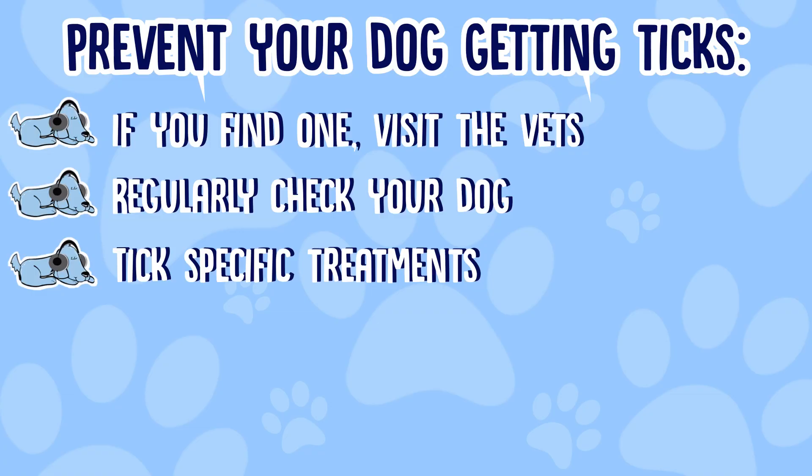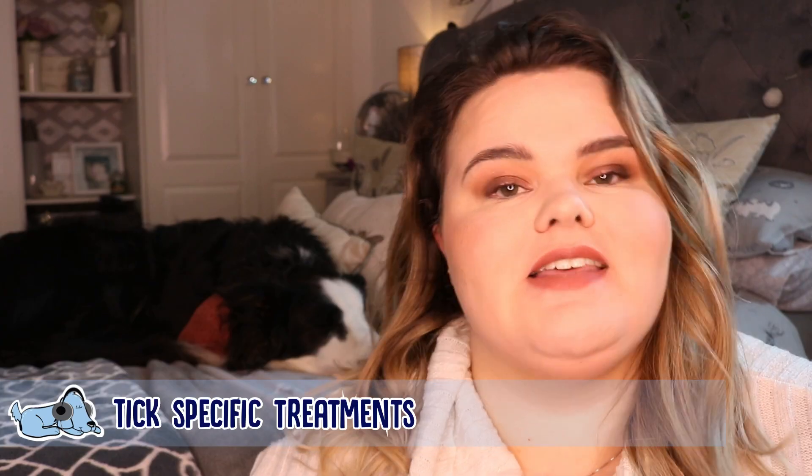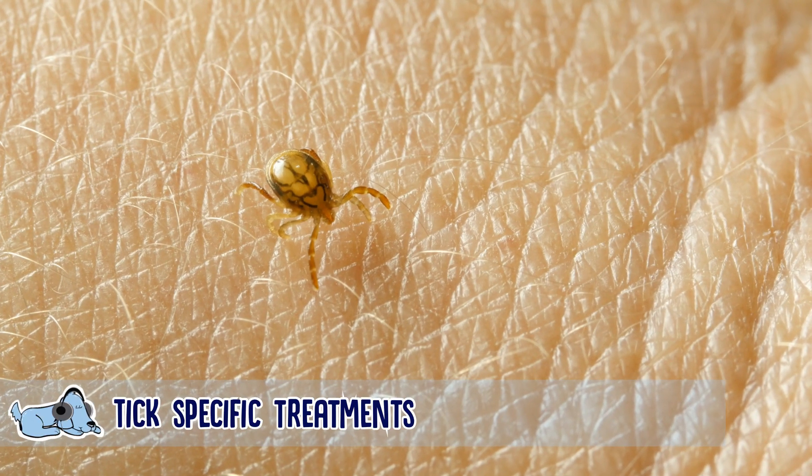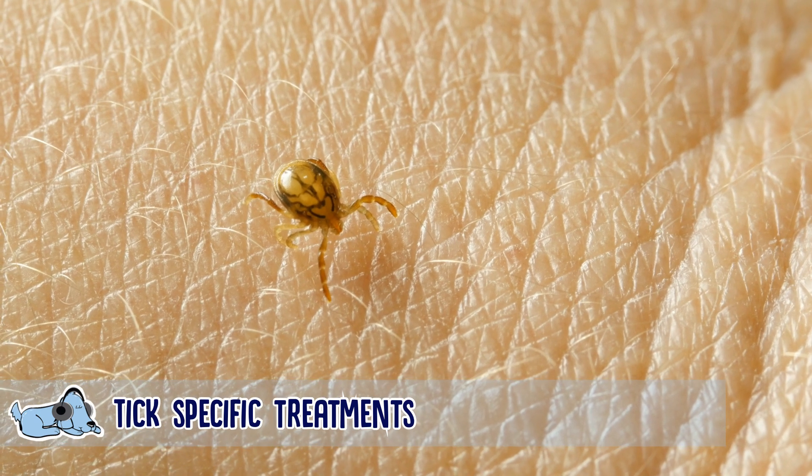Another thing to help prevent ticks is to get tick-specific treatments that can help battle against them. You can get more information from your vet if you're worried about your dog getting ticks or if you've moved into an area where the tick population is quite high.